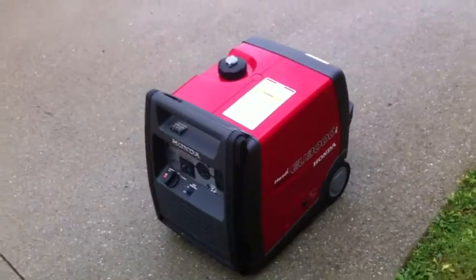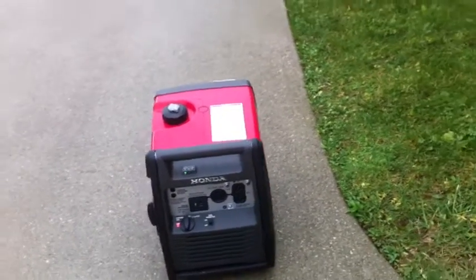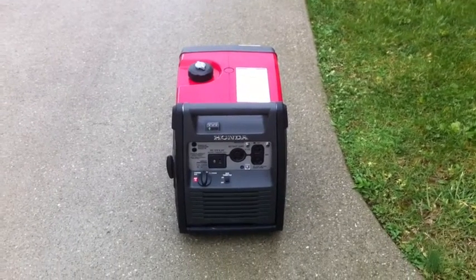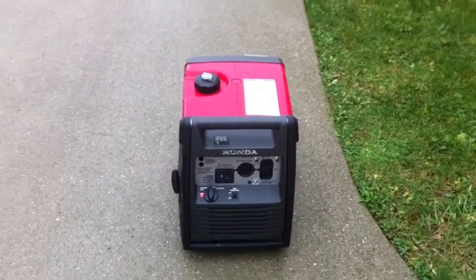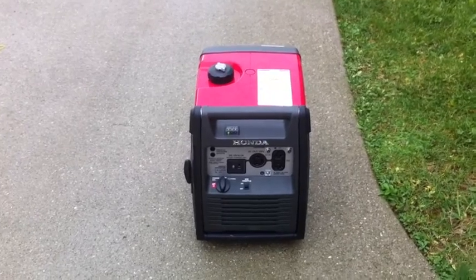The 3000 watts is enough to do what I need. I have a propane heater I can use if there is a power outage, and this will run basically a few lights, television, satellite receiver, and a refrigerator — 3000 watts will do that no problem.